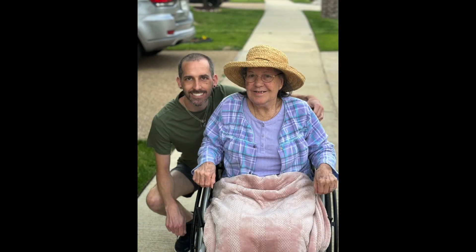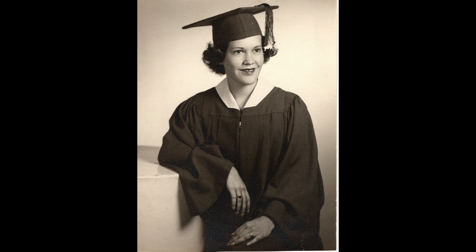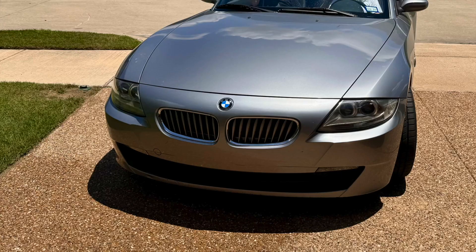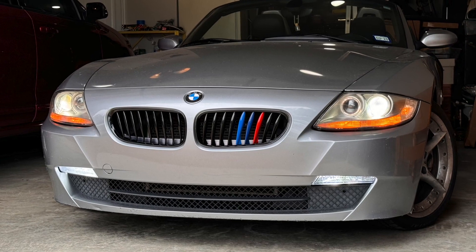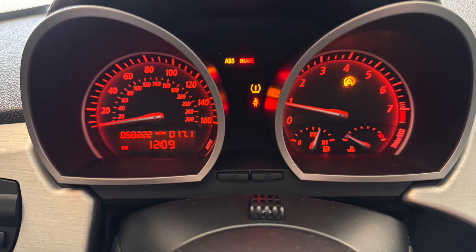One of the major catalysts for buying this vehicle at this time is that a year and a half ago, my grandmother moved in with us with late-stage dementia, which has caused us to be a little bit more homebound. We missed our previous Z4, and instead of buying one in pristine condition, we decided to buy one with some issues that we were confident we could fix on our own and have her out in the garage with us.